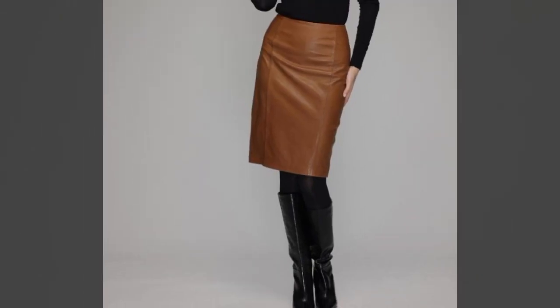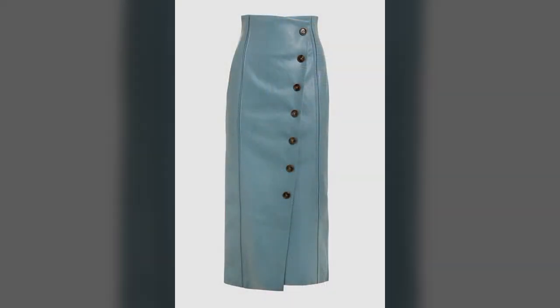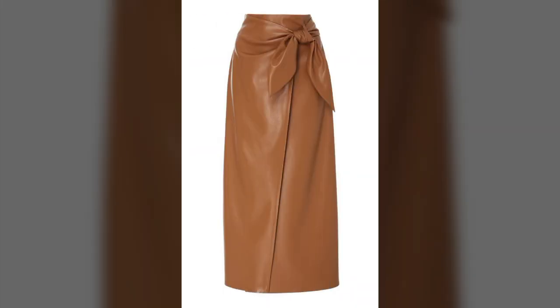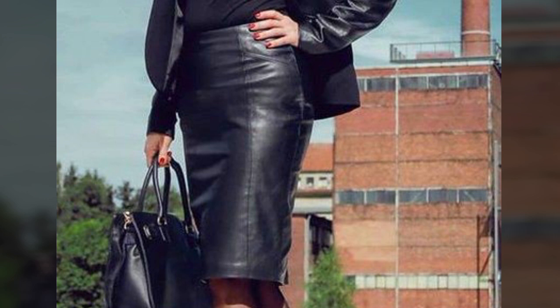You can visit my channel and see more collections about women's fashion and stylish leather outfits. Best new trendy designing ideas as you can see on my channel.